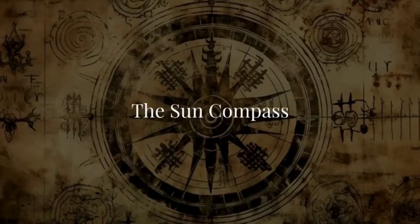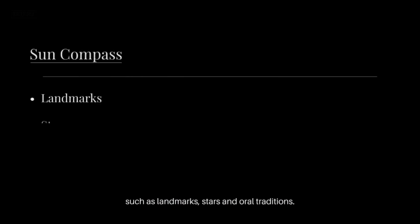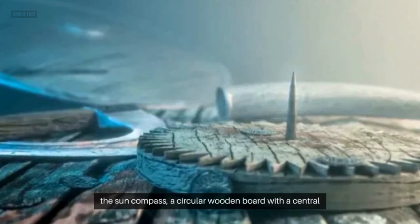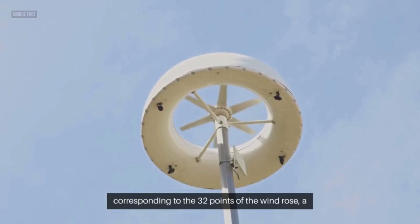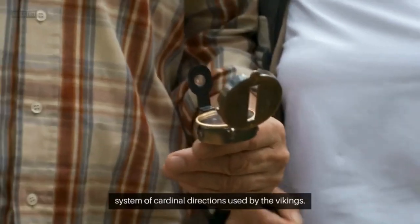The Sun Compass. The Vikings did not use maps and relied on other ways of navigating, such as landmarks, stars, and oral traditions. One of the devices they used to orient themselves was the sun compass, a circular wooden board with a central gnomon that cast a shadow on the board. The board was divided into 32 segments, corresponding to the 32 points of the wind rose, a system of cardinal directions used by the Vikings.